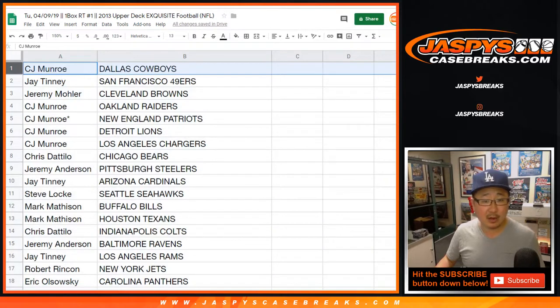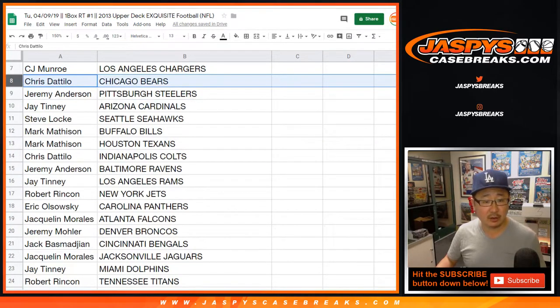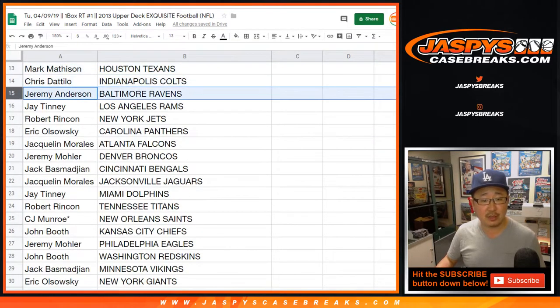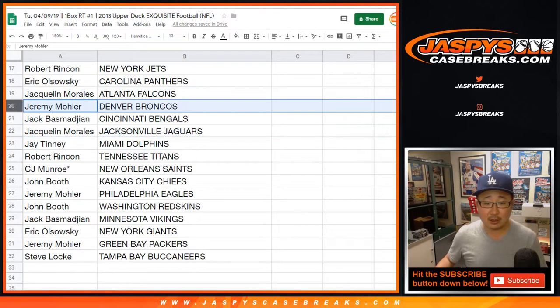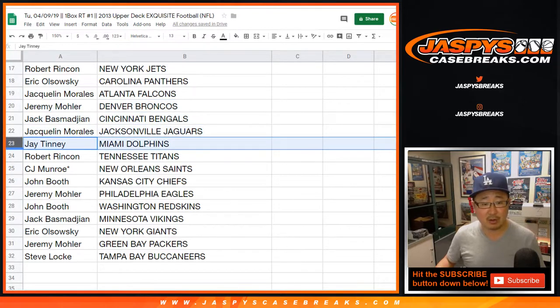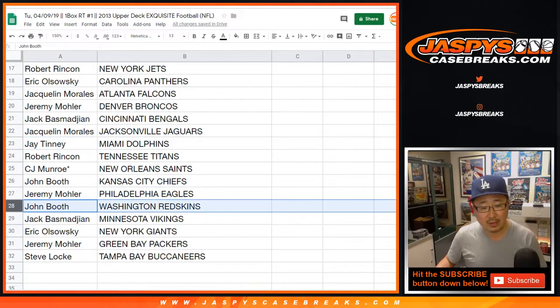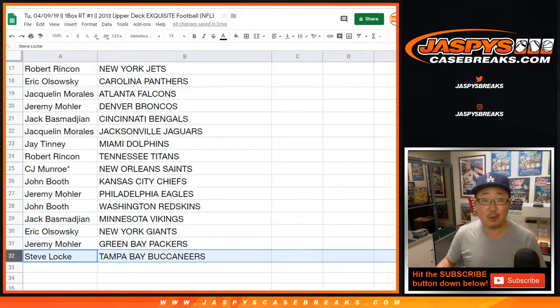CJ with the Cowboys. Jay, you got the Niners. Jeremy 33 with the Browns. CJ, you got the Raiders, Patriots, Lions, Chargers. Chris with the Bears. Jeremy Anderson with the Steelers. Jay with the Cardinals. Steve Locke with the Seahawks. Mark with the Bills and the Texans. Chris with the Colts. Jeremy Anderson with the Ravens. Jay with the Rams. Robert with the Jets. EO with the Panthers. Jacqueline, you have the Falcons. Jeremy 33 with the Broncos. Jack with the Bengals. Jacqueline with the Jaguars. Jay with the Dolphins. Robert with the Titans. EO with the Saints. John Booth with the Chiefs. Jeremy 33 with the Eagles. John with the Redskins. Jack with the Vikings. EO with the Giants. Jeremy 33 with the Packers. And Steve Locke with the Buccaneers.